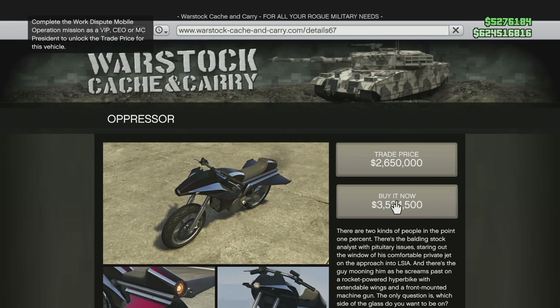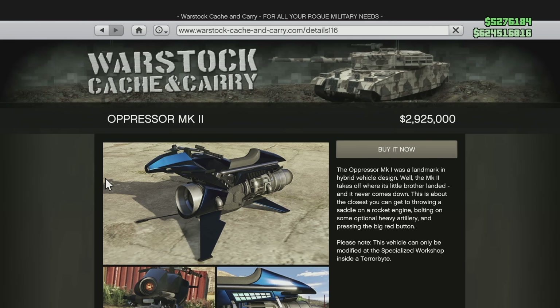On the other hand, the Pegasi Oppressor Mark II is becoming severely more expensive. Right now the price of the Pegasi Oppressor Mark II is $3,890,250. But Rockstar said that's not expensive enough for what is considered probably the most overpowered vehicle in the game — because it is now going to cost you $8,000,000. Rockstar is doubling down on nerfing the Oppressor Mark II. If you want it, it's going to cost you $8,000,000, making it the most expensive vehicle in the game — a whopping price increase of $4,109,750.